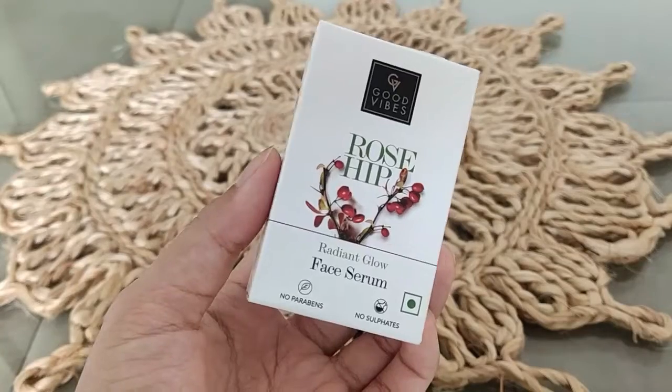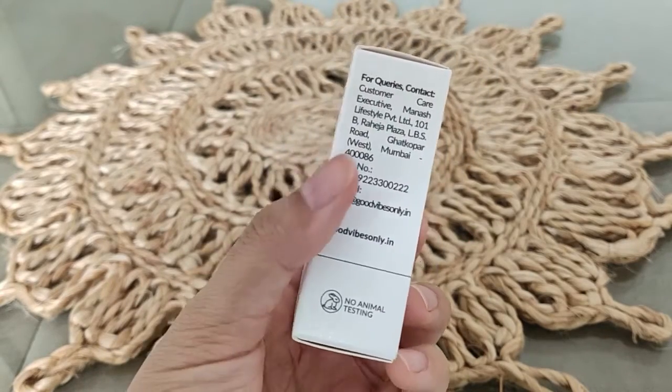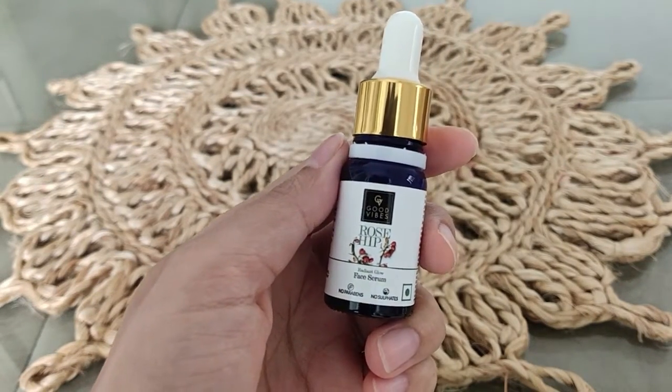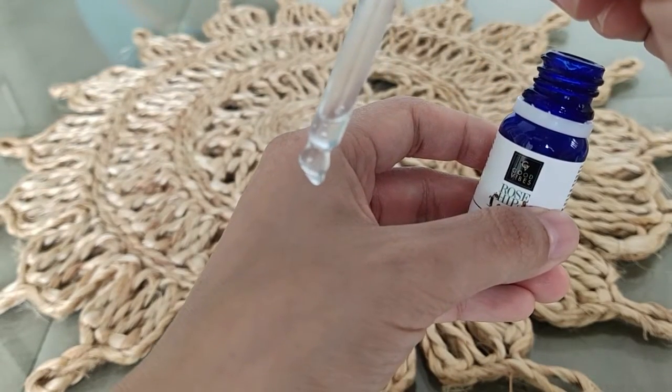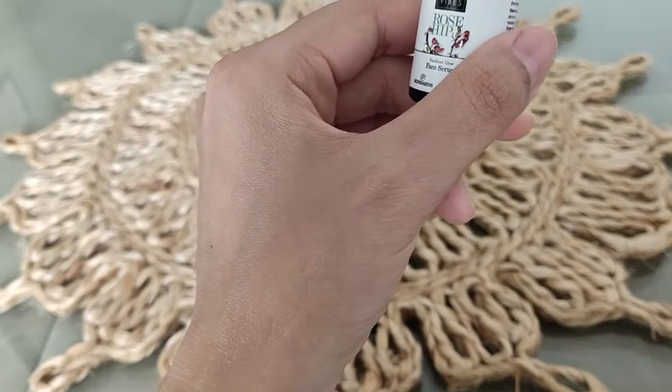The last product is from the brand Good Vibes — these are very affordable skincare products. I have the Rose Hip Radiant Glow Face Serum. My skin is oily and it works well for me. MRP is Rs. 225 but it always sells at a discount, so you can get it under Rs. 200 for sure. You just need to use it at night — 2 to 3 drops on your face — and you will see a lovely glow. It is non-greasy, has no parabens and no sulfates, so any skin type can use it safely. It has good quality ingredients and is a nice product to have in your vanity.